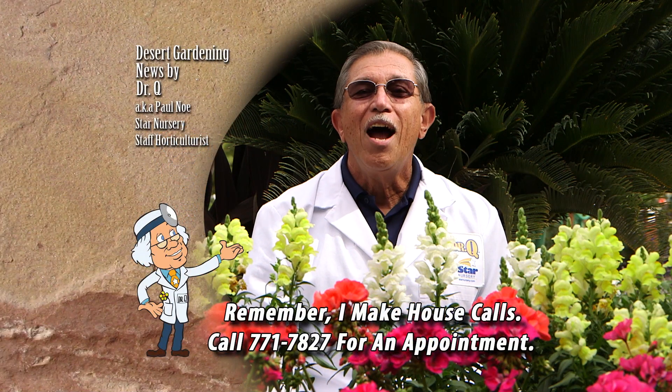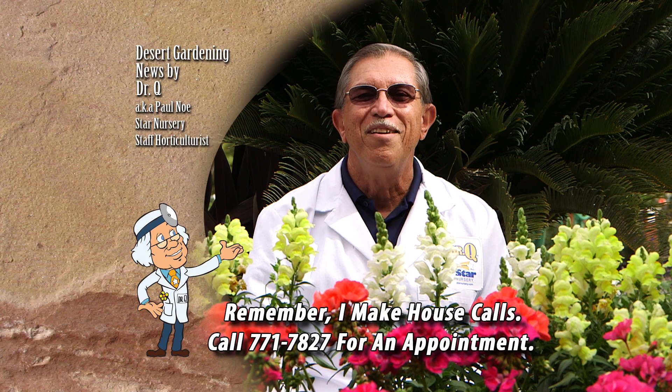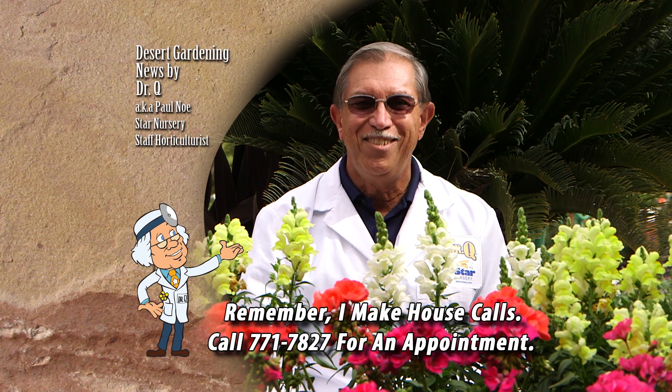And don't forget, I make house calls. Call 771-7827 to make an appointment. I'm Dr. Q and I'll see you next week.